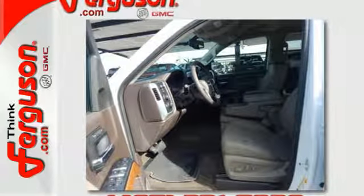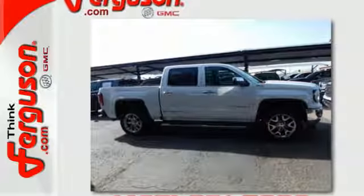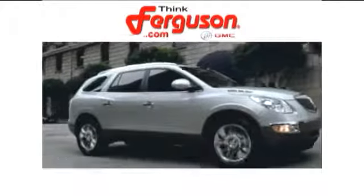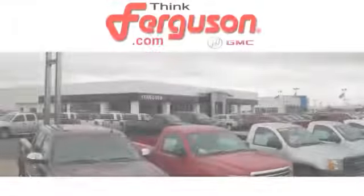Hard work went into this truck so that you can get hard work out of it. Come in for a test drive — the deals won't get any better than they are every day at Ferguson Buick GMC.